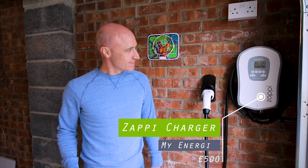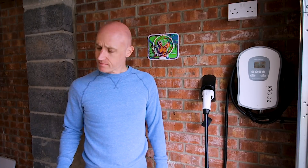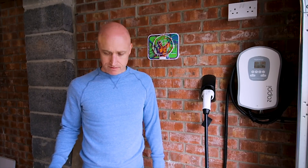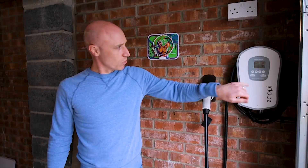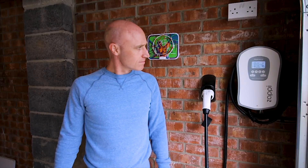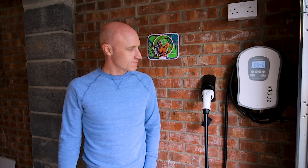The Zappi — my energy Zappi — fantastic product, fantastic company. When I've telephoned them just to ask a simple question they are so polite and immediately knowledgeable. Very happy with that company. This has replaced my old pod point — previously I paid the same amount of money for a pod point and all I could do was unplug it and plug it back in. Now I've got all this ability. If I didn't have the Tesla app, I could still see how much the solar panels are generating, how much the house is using, how much it's pulling from the grid, and how much it's pushing into the car. They're also working on a phone app for that information.